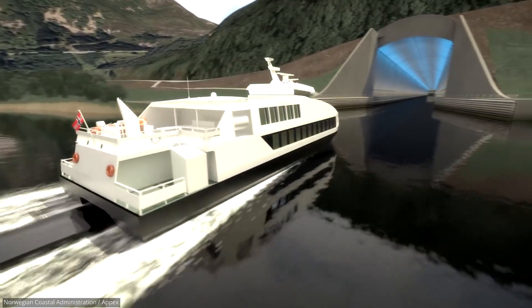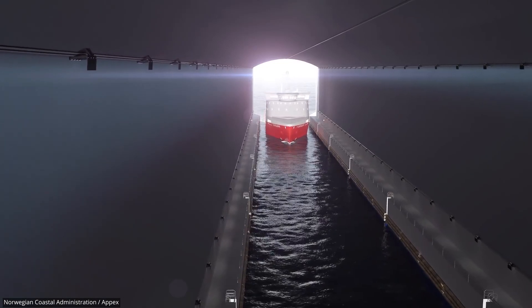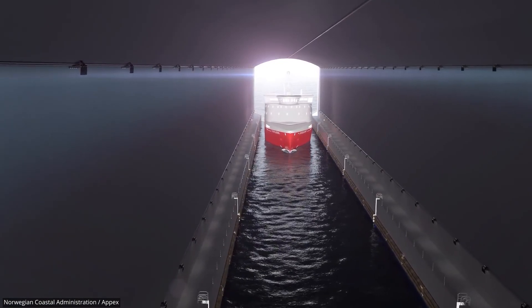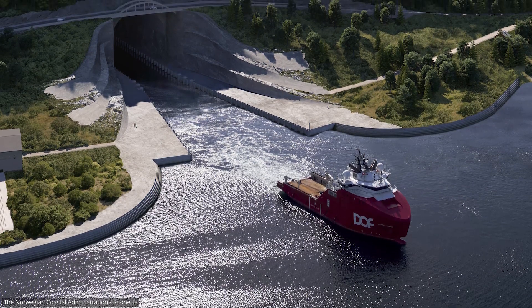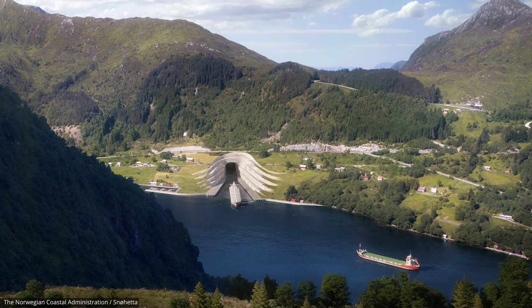What you are seeing is the first of its kind in the world — a water tunnel big enough to fit an entire cruise ship. But is this just an impossible idea, or will this megaproject actually become a reality? And how would they build such a large tunnel?